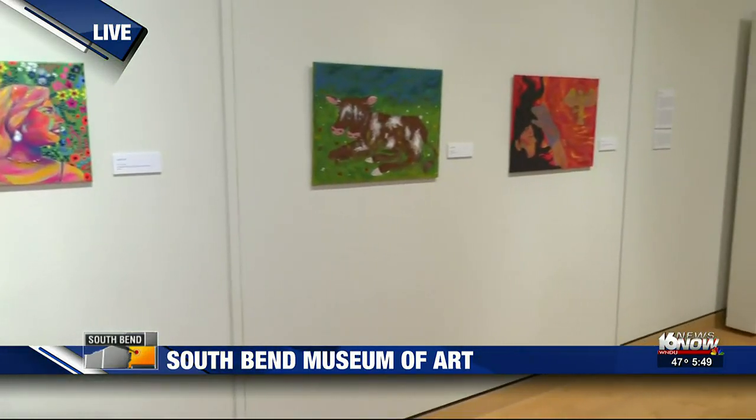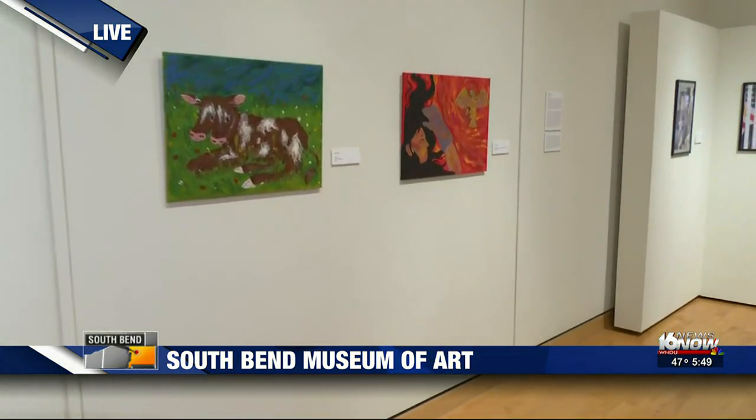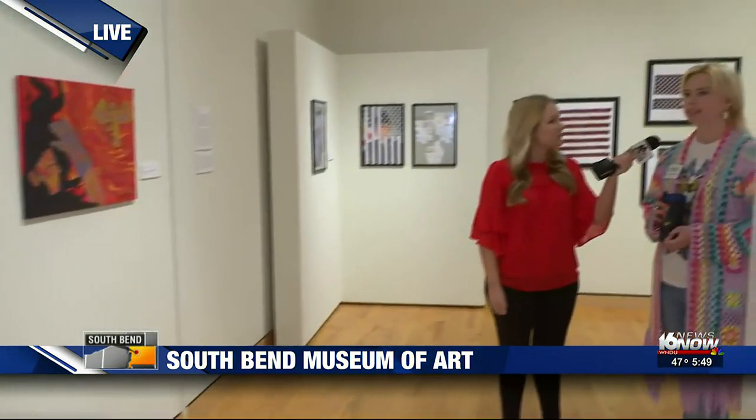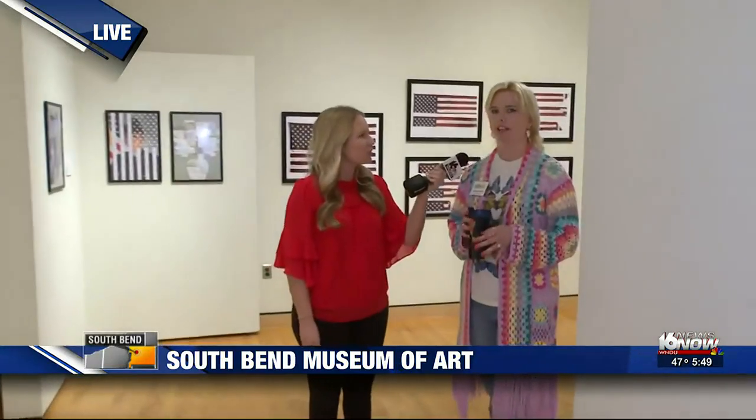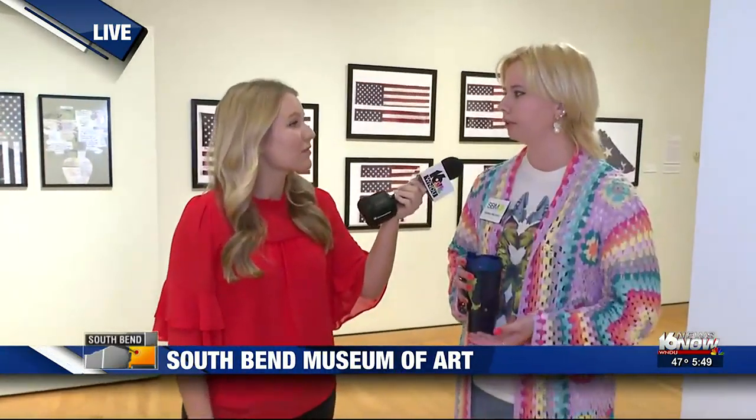How has it been feeling to have the community able to come out and see your display on public view? It's super exciting. It's one thing to be an artist and to study, but something else entirely to have your work out in the community where people can actually view it — you can have discussions and discourse around your work, what people think it means versus what it means to you. It's really interesting.